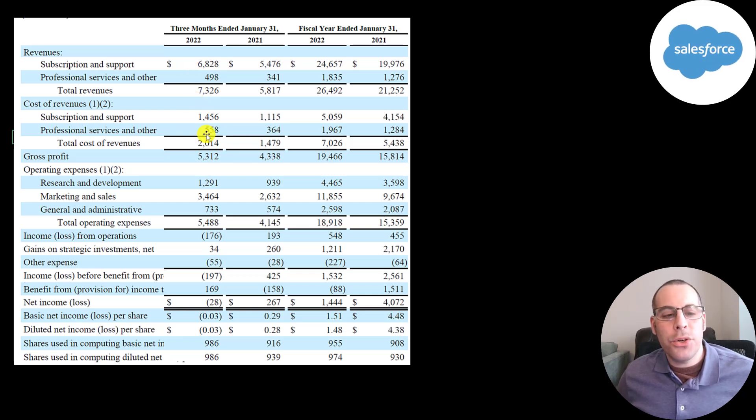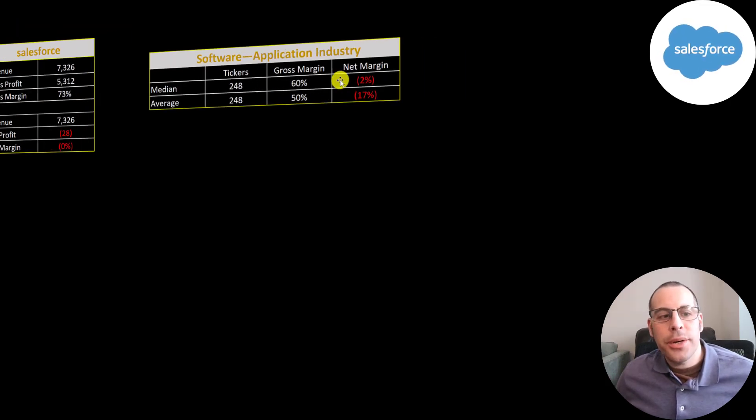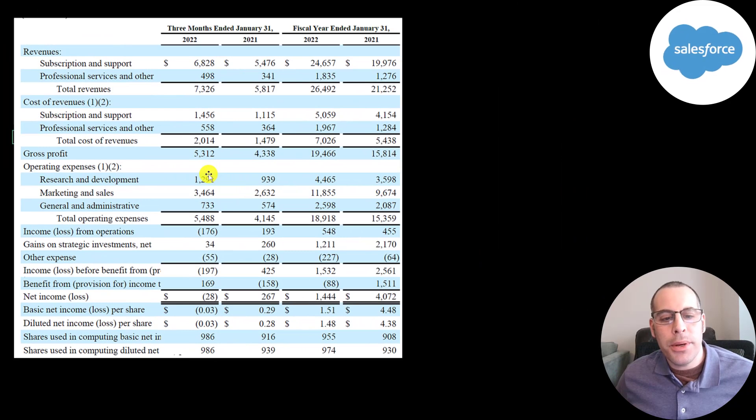The cost of revenue is 2 billion, so their gross profit is 5.3 billion. Technology companies tend to have really good margins — their gross margin is 73%, which is a lot better than their industry. They spent 1.3 billion in R&D, 3.5 billion on marketing, and 700 million on G&A, which gives them an operating loss of 176 million. Last year was an operating gain of 193 million. They had negative net income in the current quarter — a loss of three cents per share.